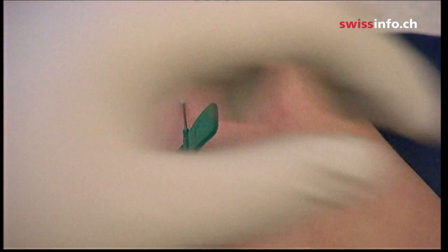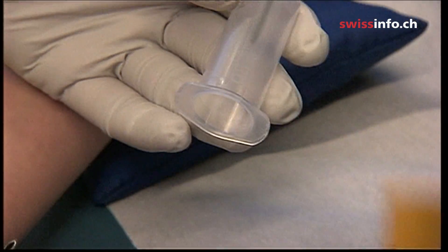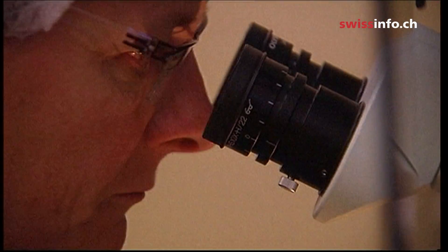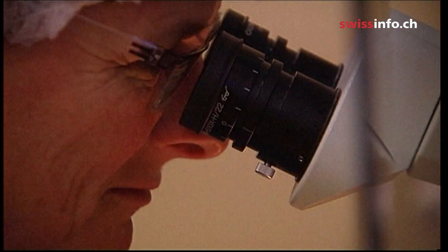Now a new prenatal Down syndrome test is on the Swiss market. It's not only highly accurate, but also it only requires a blood sample from the mother. The main advantage is that it's a non-invasive test — it can be done just by taking a blood sample from the pregnant mother without putting the fetus at risk.